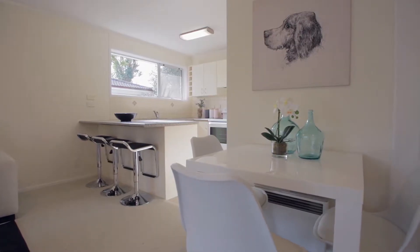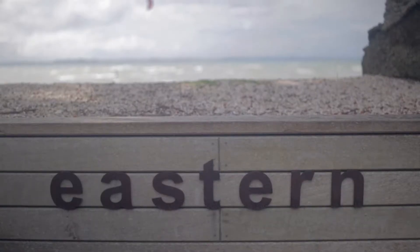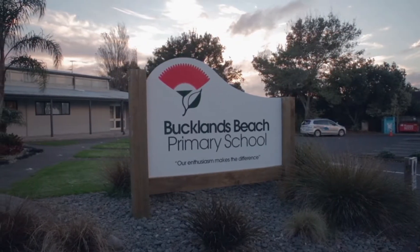The location couldn't be better. George's Park is just steps away, and the beautiful Eastern Beach is just 3 minutes walking distance from here. Your kids can go to the best schools such as McLean College, Buckland Beach Primary, and BBI.